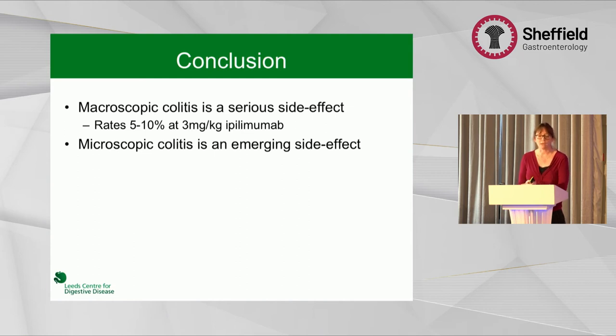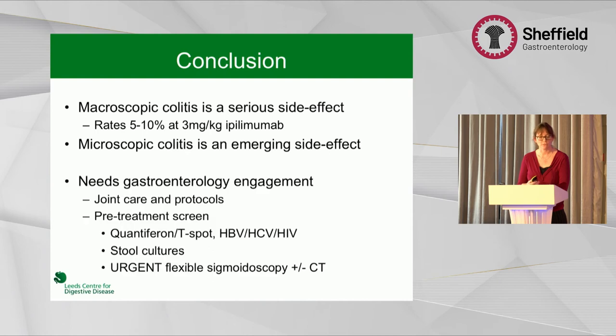In conclusion, macroscopic colitis is a really serious side effect. For the current dose of ipilimumab, rates are about 5% to 10% and there is still a perforation rate, though it remains quite low. Microscopic colitis is an emerging side effect — I would certainly try budesonide, try to continue immunotherapy, and reserve biologics for those who don't settle. The most important thing is joint engagement: we have a local protocol, and recently updated our endoscopy protocol to ensure timely flexible sigmoidoscopy. For anyone receiving ipilimumab, quantiferon tests and screening are done at the start of therapy so there are no delays if infliximab is needed.